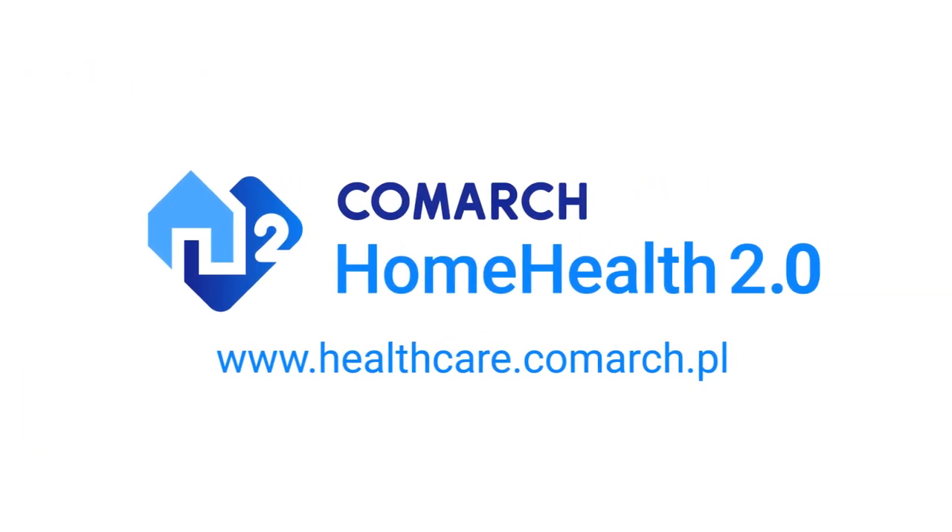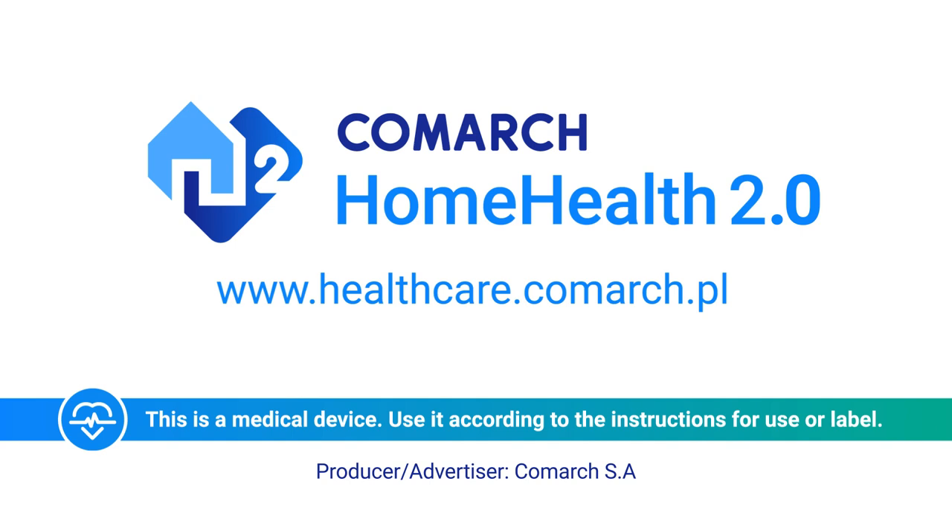Comarch Home Health 2.0 – Trust Technology. This is a medical device. Use it according to the instructions for use or label.